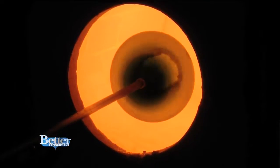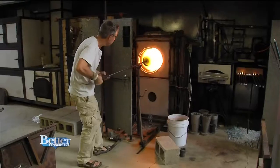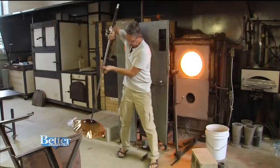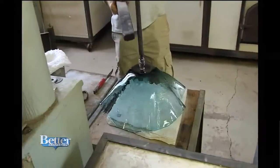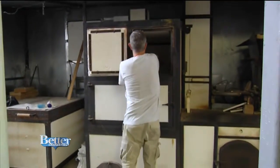Peter went on to make a gorgeous bowl for us, a process that didn't take more than 20 minutes. Watch as he shapes the liquid glass into a beautiful bowl. Isn't that amazing to watch? He makes it look so easy. It's a life-learning process. Oh, my gosh. So beautiful. That was really cool.